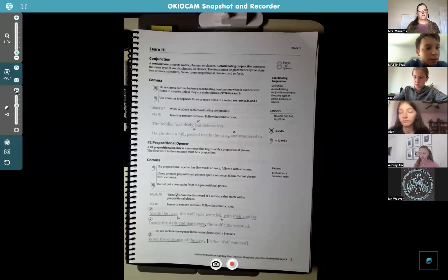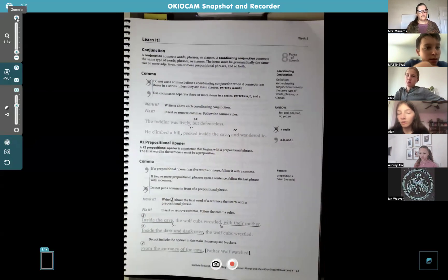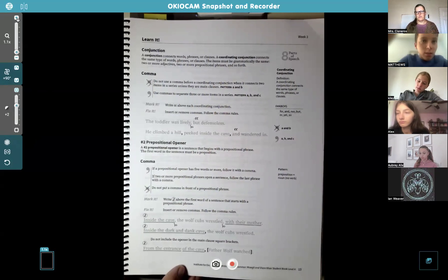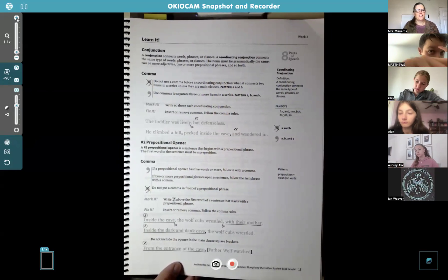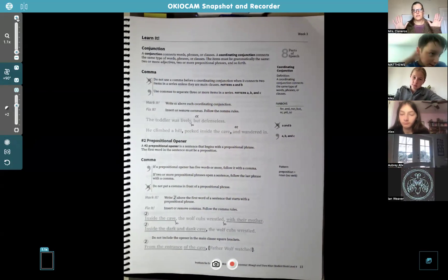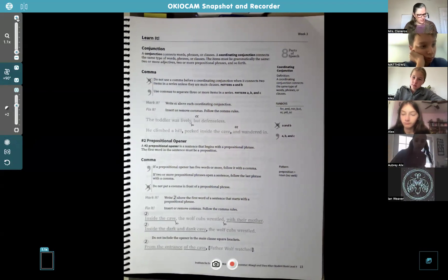Conjunction. Conjunction, junction, what's your function? Hooking up cars in sentences. I forgot the rest of the words of the song — it's the Schoolhouse Rock song. I will send it to you one of these days so you can listen to it, and then you'll be singing with me.